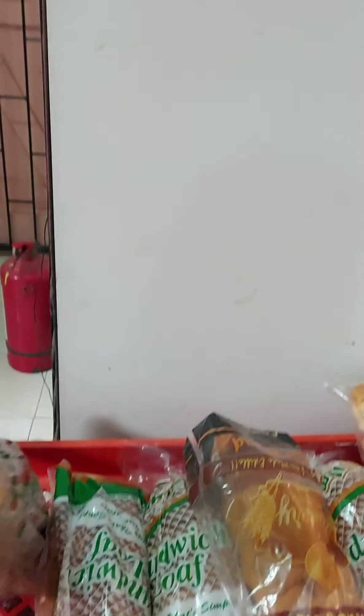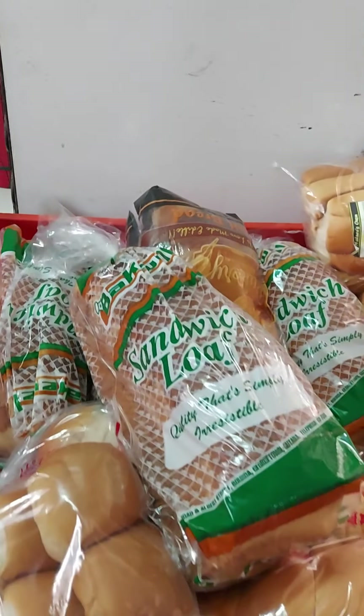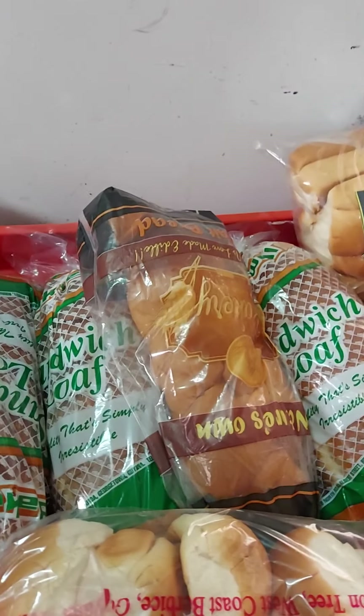This is Big Well Bread — Big Well Slice Bread. You eat it with sandwich, peanut butter. This is just a little tour of the shop.